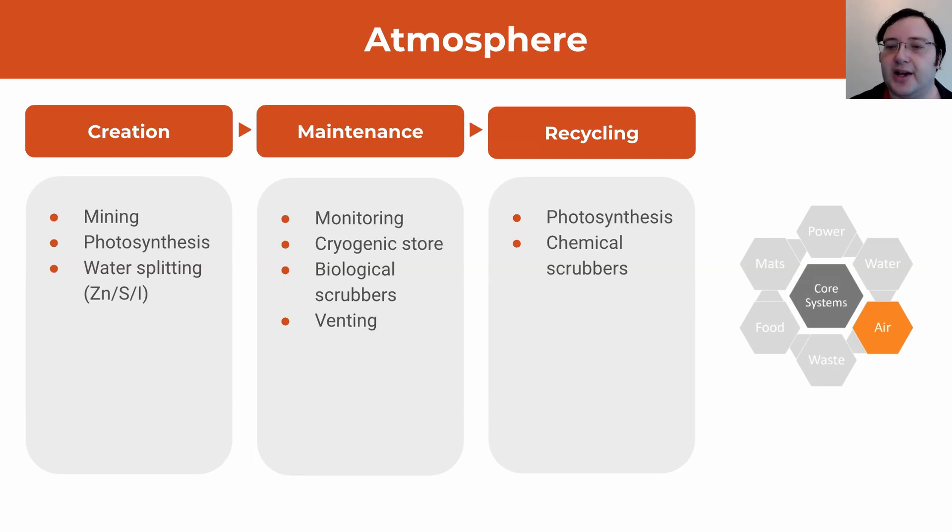Monitoring this atmosphere is absolutely crucial, specifically for over-pressure situations. Things like fires or leaks can very rapidly cause large amounts of pressure to build up inside what is essentially an airtight bubble. Automatic venting is absolutely essential. We use a cryogenic store to match pressure and ensure the various amounts of gases are correct. We use biological scrubbers to get rid of volatile organic compounds, and we recycle carbon dioxide both through photosynthesis and through chemical scrubbers, sending it off to industry.